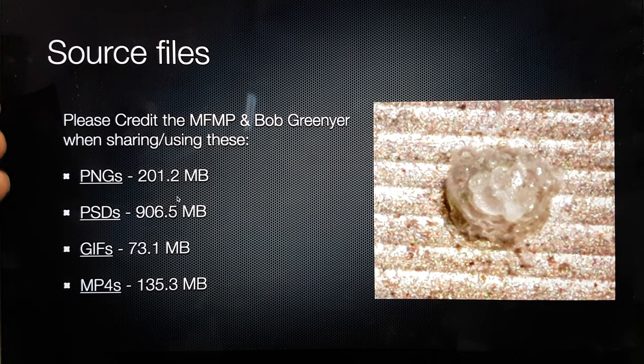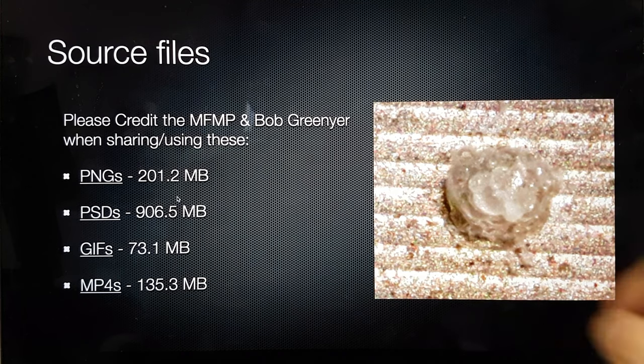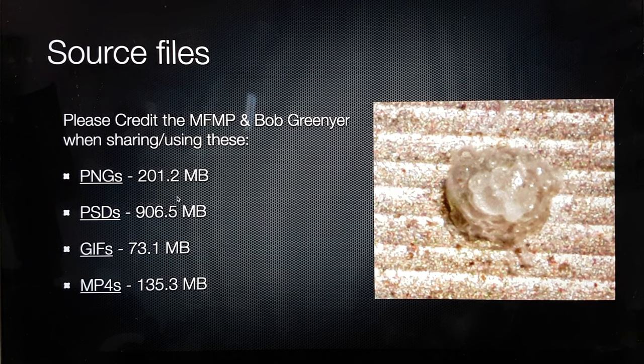The source files for everything shown — please credit the Martin Fleischmann Memorial Project and Bob Grinja when sharing. All images are available in top quality: PNGs, Photoshop files, GIFs, and MP4s. Thank you very much for your time. I'll see you in the next video where I'll be talking about how to determine whether these are transmuted or deposited materials by doing experiments with the reactor, and I'll need your help with the actual experiment.